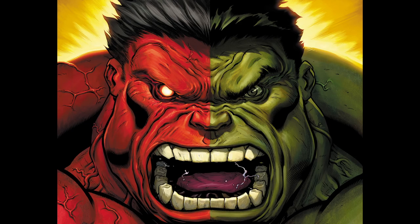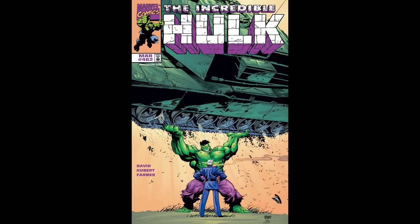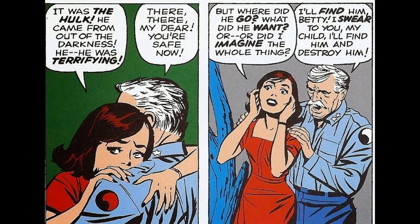Unlike the original Hulk, Bruce Banner, Red Hulk, also known as Rulk, was a mysterious character at first. His true identity was later revealed to be General Thaddeus Thunderbolt Ross, a longtime antagonist of the Hulk and father of Bruce Banner's love interest, Betty Ross.